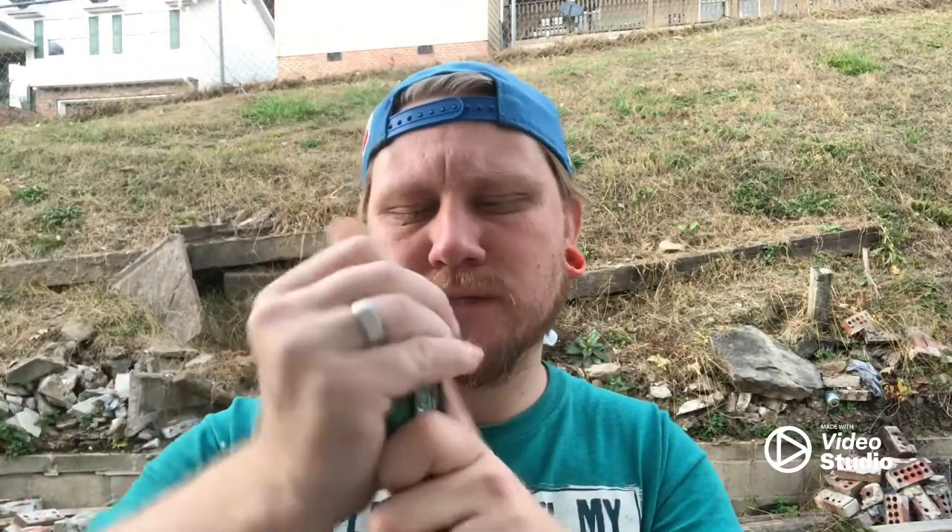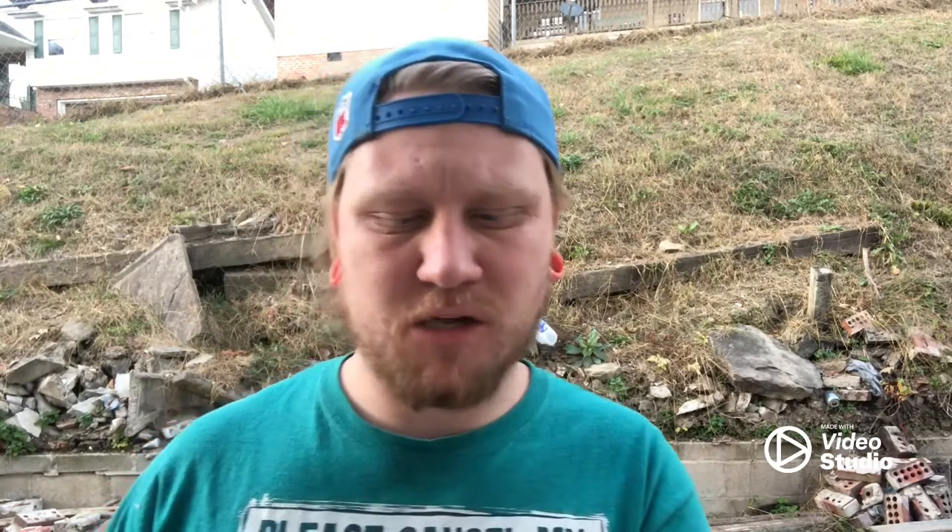It reminds me of the Scooby-Doo Mystery Machine, color-wise. All right, let's open this up. Oh holy crap, those are strong. So that's what they look like — kind of look like Grizzly pouches. They look a lot darker than normal.